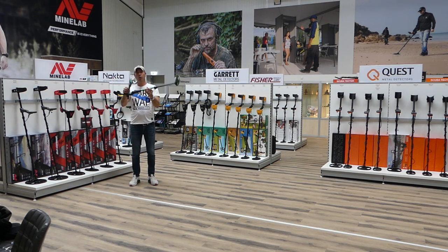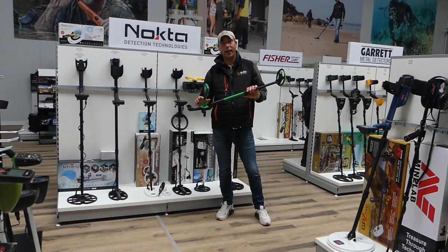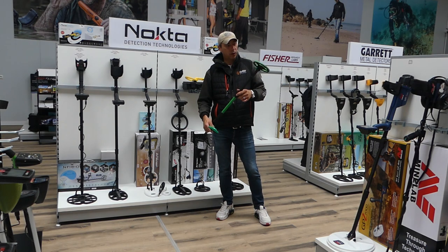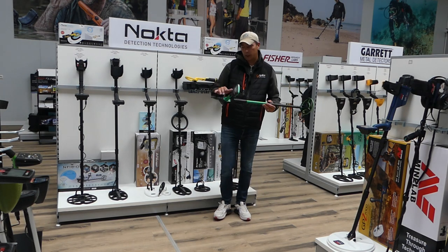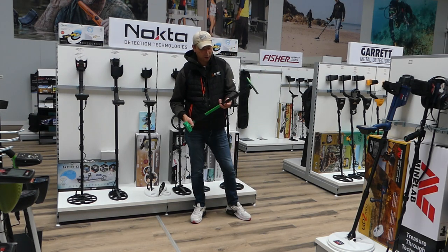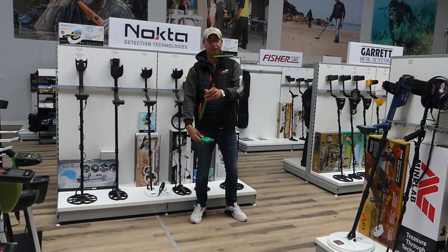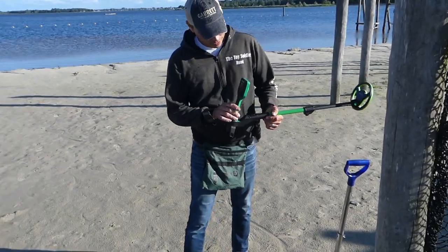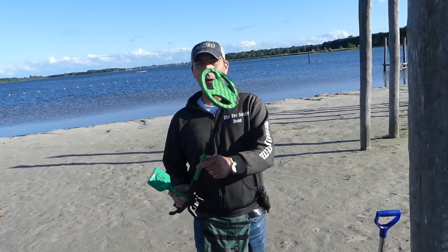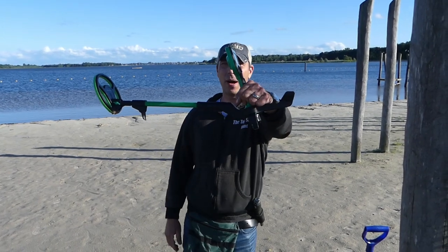En ik ga kijken hoe die werkt, wat die doet, hoe het voelt, en wat die niet doet. Het zal nog een klein beetje duren voordat die echt uitkomt, maar het is wel een van de nieuwste kindermetaaldetectors — en dan bedoel ik ook echt kindermetaaldetectors. Ik denk vanaf een jaar of vijf tot een jaar of zeven, acht, kun je hier heel leuk mee lopen. We gaan hem proberen, deze groene hulk. De Nocta Macro Mini-Hort. Het oogt natuurlijk wel heel klein, zeker zo is het helemaal een kabouterdingetje.